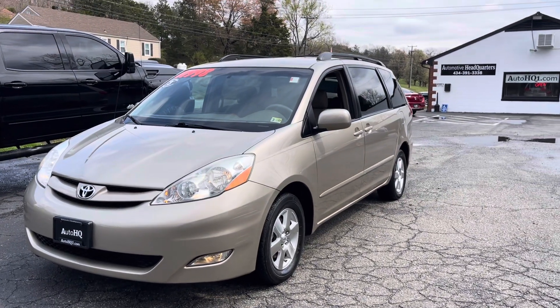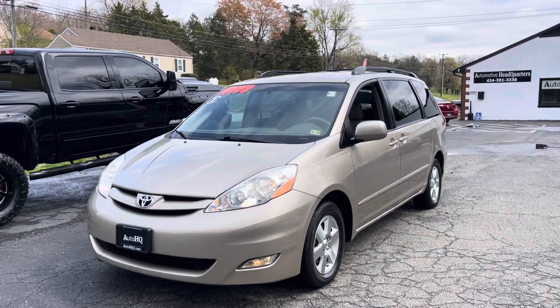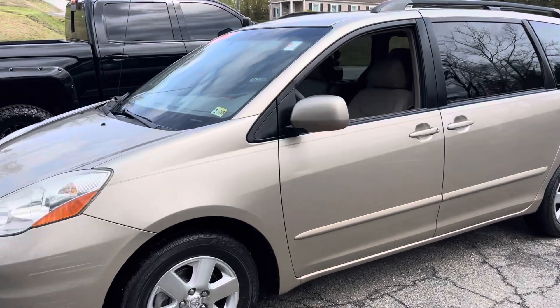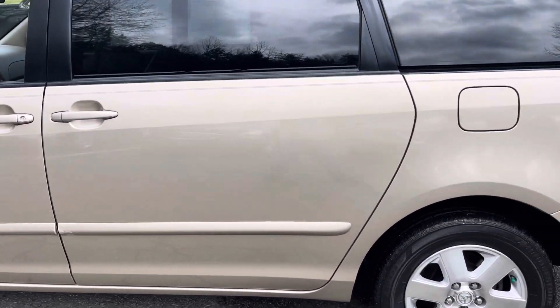Hey guys, Bryan Automotive Headquarters in Farmville, Virginia — your Truck Headquarters in Central Virginia, located right here on busy East 3rd Street. The rain has finally stopped and I'm bringing you today this beautiful Toyota Sienna minivan. This thing is super nice guys — it's an 08 Toyota Sienna.